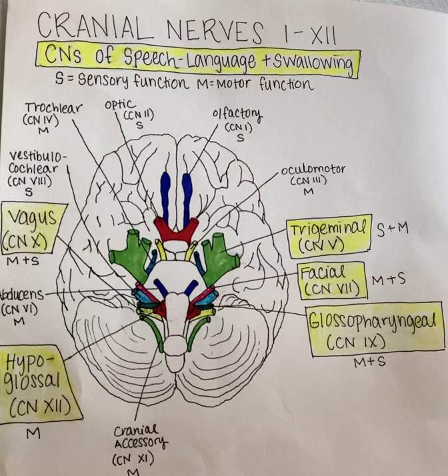Lesions to this nerve may result in trigeminal neuralgia, which can be treated through various medications such as carbamazepine, which is an anticonvulsant. Surgical options also exist for treating trigeminal neuralgia.